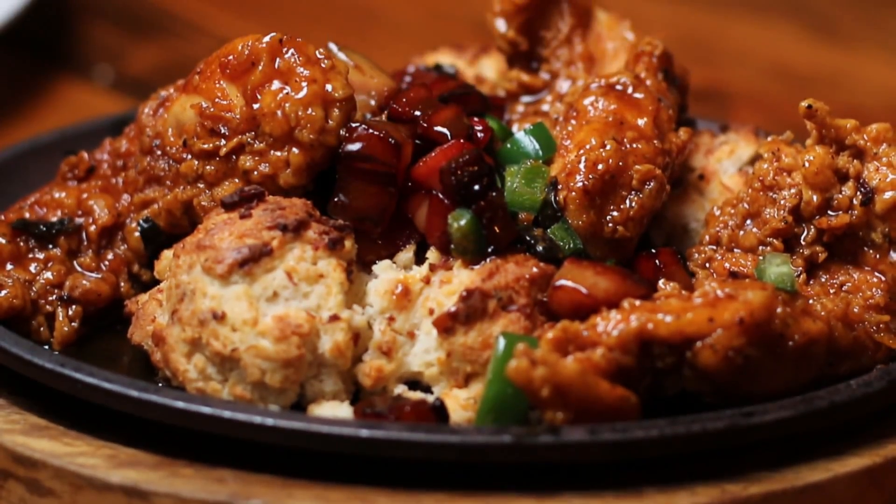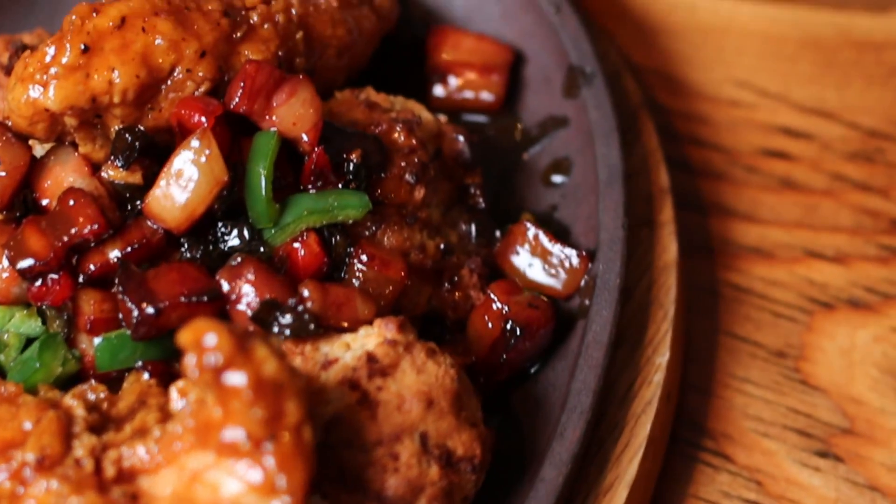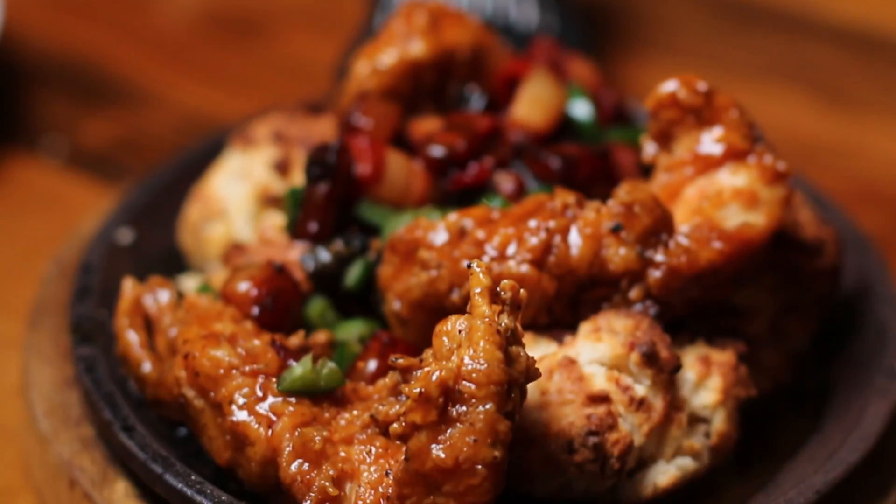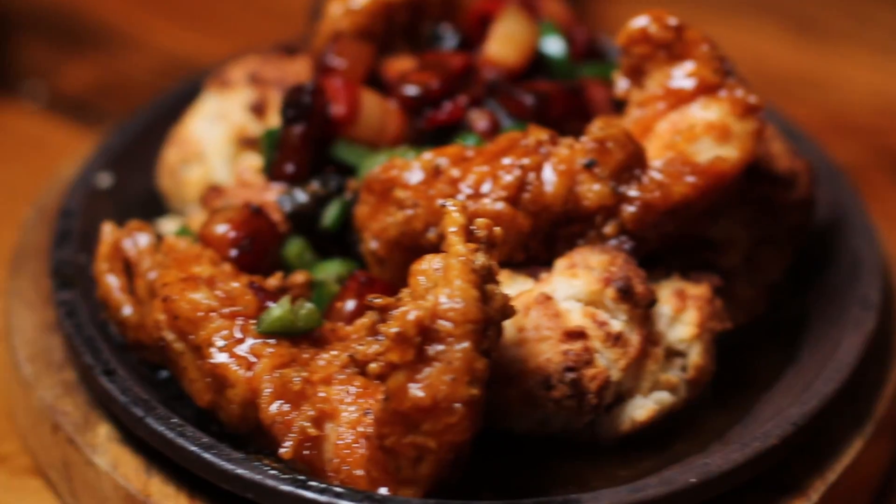Really good. Chef Troy takes a lot of pride in all of his dishes, only uses the best quality ingredients, and you can taste it in this chicken and biscuits. It's fresh. The chicken is so crunchy, so delicious. The biscuits are perfect. You need to get down here and try this.